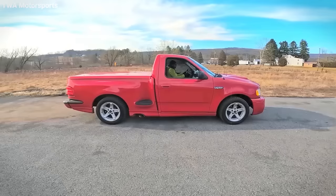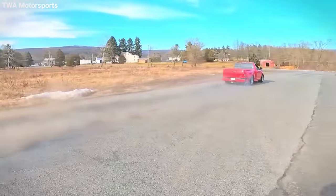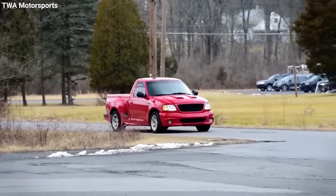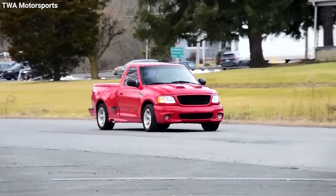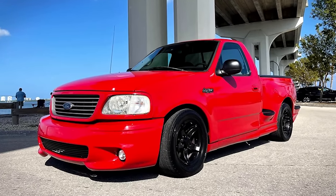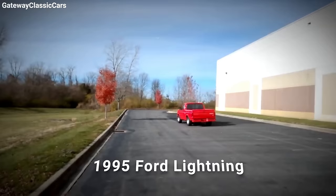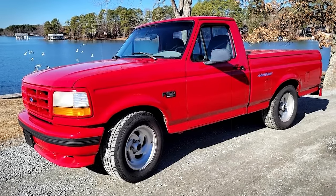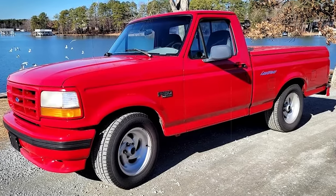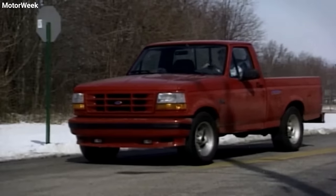Why is the '95 Lightning a rare gem today? With just about 11,563 of these ever made, they're a rare sight — less than one percent of all F-Series trucks produced in that era. High price tags and niche appeal kept them exclusive back in the day, and now they're coveted collectibles. The 1995 Ford F-150 Lightning merged utility with unrivaled performance, setting the stage for the high-octane pickups we see today — a trailblazer that left tire tracks in the hearts of truck enthusiasts everywhere.